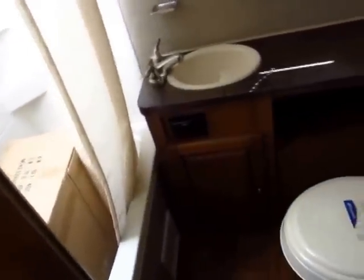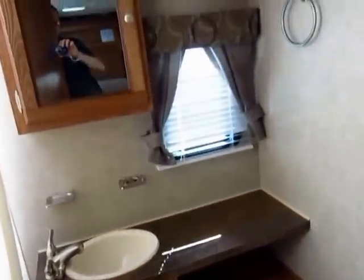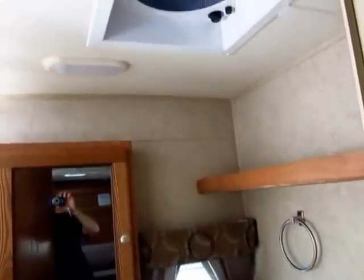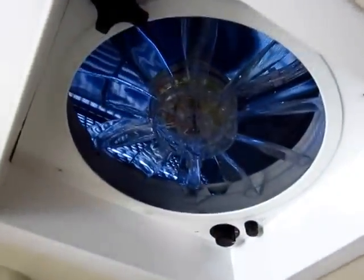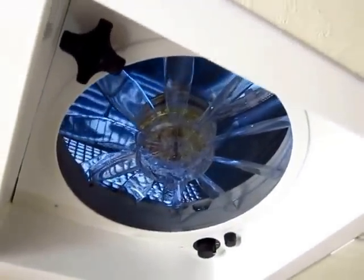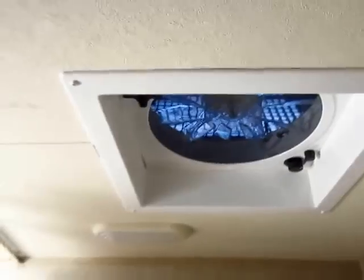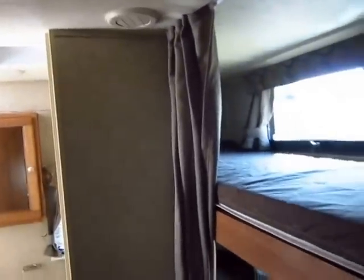They're even adding a little window in the back to let extra light roll through. Take a look at the big Fantastic Fan up here — not only do you get the big fan, but you also get the roof rain cover built in standard from Rockwood. Instead of spending 50 bucks a piece to have those added on aftermarket, you get them standard.